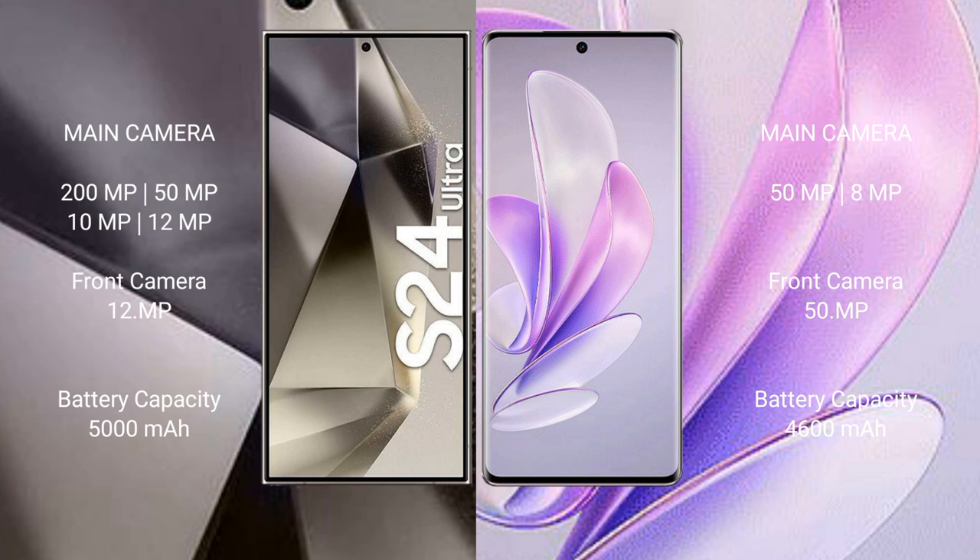The Samsung Galaxy S24 Ultra rear cameras include 15MP, 10MP, and 12MP lenses, with a 12MP front camera. The Vivo S17 comes with a rear dual camera setup of 100MP plus 8MP, and a 50MP front camera.